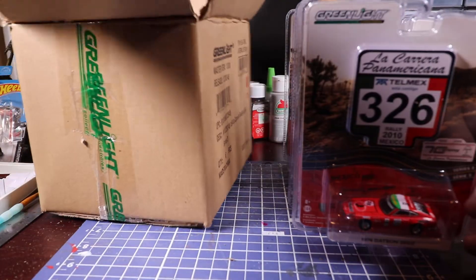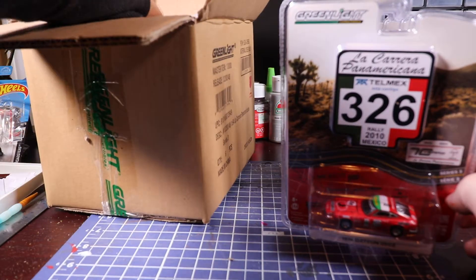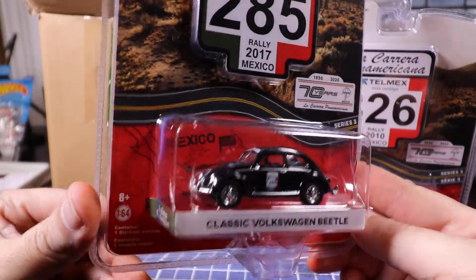And the last one is the other Beetle — the classic Volkswagen Beetle in black.